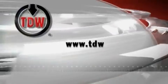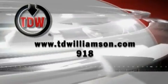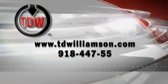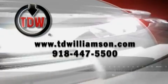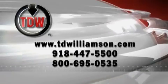For more information, please visit www.tdwilliamson.com or call 918-447-5500, or toll free 800-695-0535.